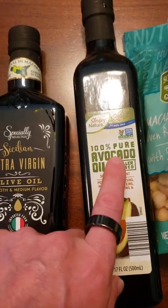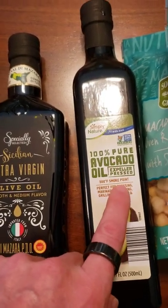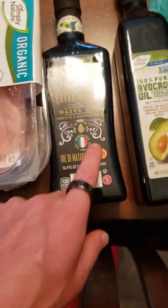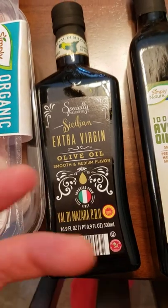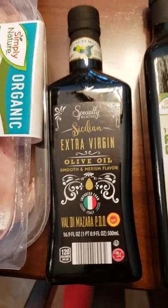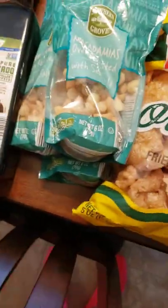Avocado oil. This is great — it's good for you and it has a high smoke point, good to cook with. There's some debate on whether you should cook with it because on high heat it changes the composition of the oil, and there have been some studies that show it could be toxic for us. So something to think about.